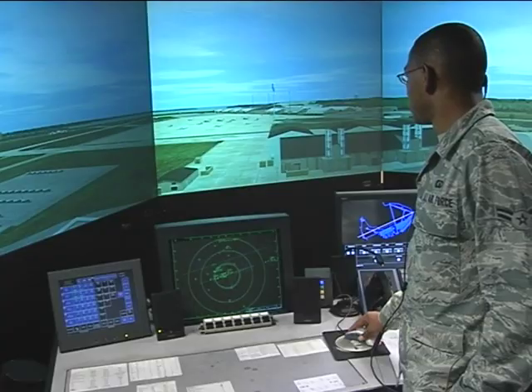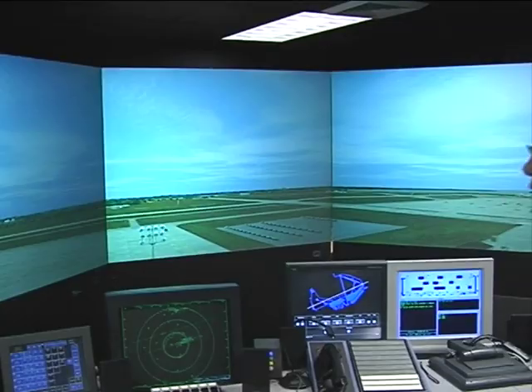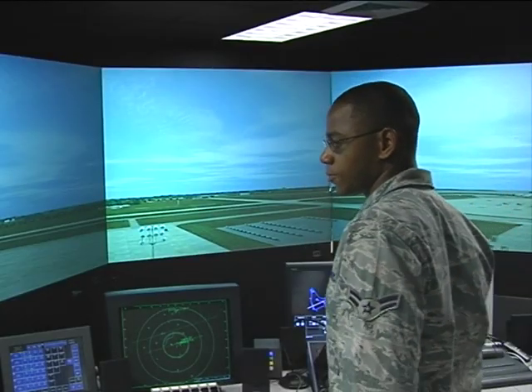The main thing about the TSS is we can manipulate the aircraft to do whatever we want, whereas we can't always do that upstairs, so we can simulate something down here that they don't see upstairs as much.